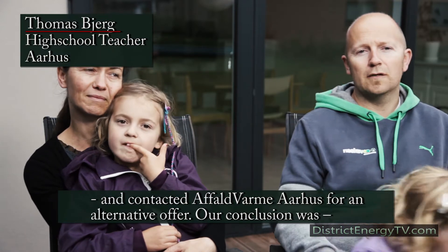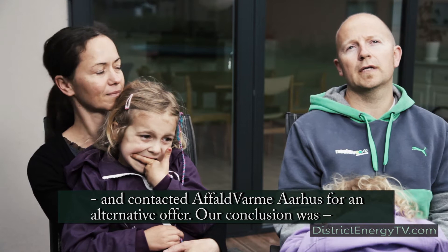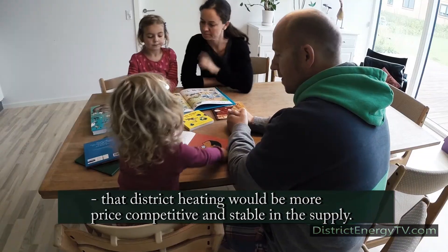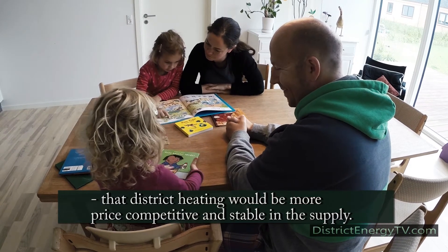So we contacted Aarhus Fjernvarme to find out what it would cost and when. We then found out that it was actually more advantageous and reliable with Fjernvarme, so we went with it.